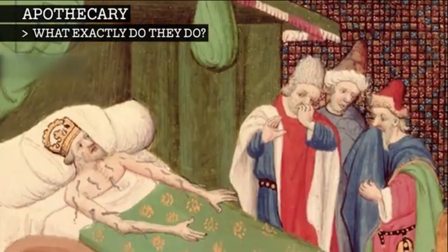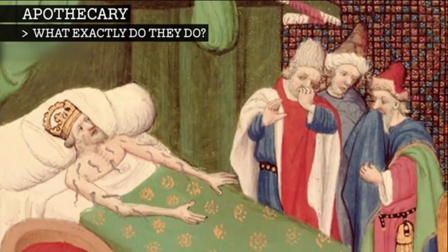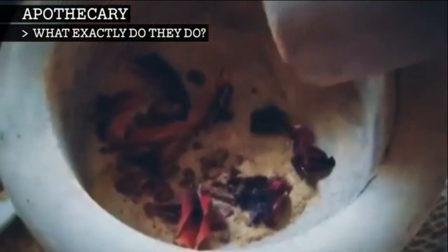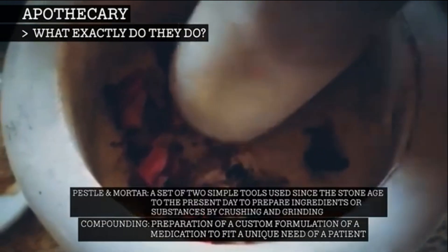A favourite treatment of the apothecary was bloodletting, often by leeches if you were lucky. However, if they decided that it was medicine that you needed, they would make it right there on the spot, in a practice called compounding, which often involves a pestle and mortar.